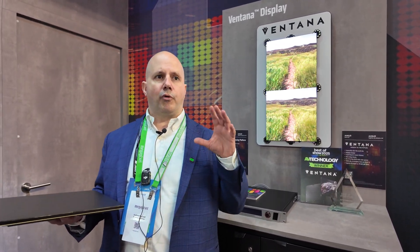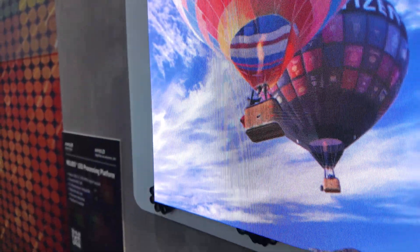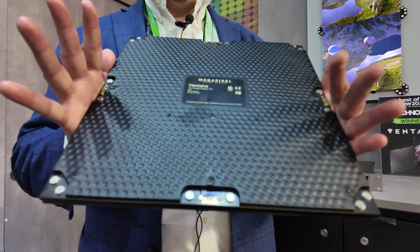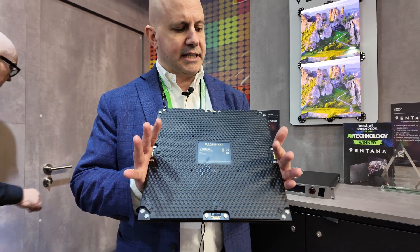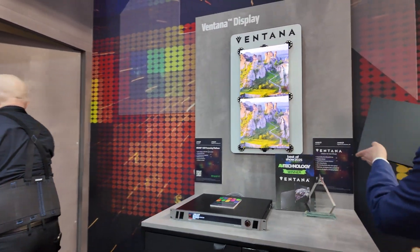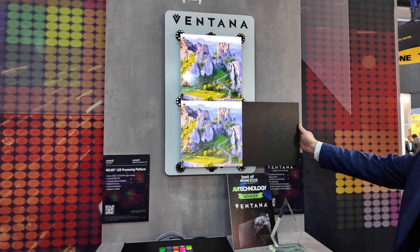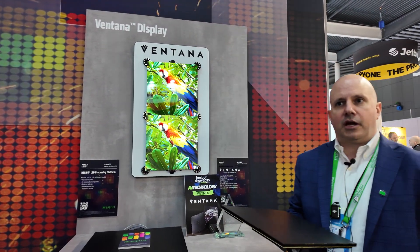All of these companies are tight partners with Megapixel on the Helios platform. And of course we also have our own tile, Ventana, which is a very high performance tile for the market — primarily for fixed installations — available in both a gloss and a matte finish at either 1.2 or 0.8 millimeter pixel pitch, with a very simple interface. We utilize magnets on the back of the tile and pogo pins for electrical and data connections — they literally just click together very quickly and easily so you can build a wall fast without a lot of effort.